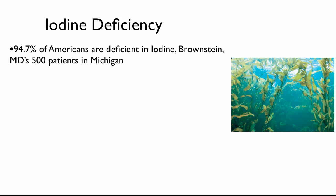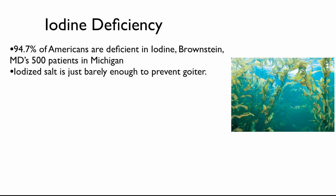94.7% of Americans are deficient in iodine, out of 500 patients in Michigan. It turns out that there was a wide swath of goiters in America, and it used to be called the goiter belt. In the Midwest, in the Great Lakes region, there is a goiter belt where people were deficient in iodine. It turns out that iodine was in the oceans, and seaweed — here is kelp on the side — kelp concentrates iodine. That's why you eat seaweed to get iodine.